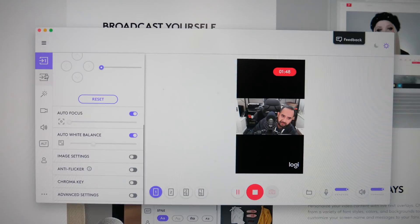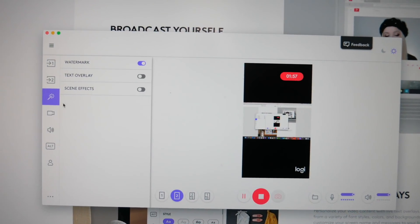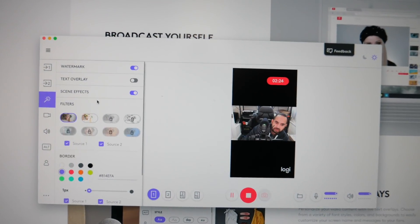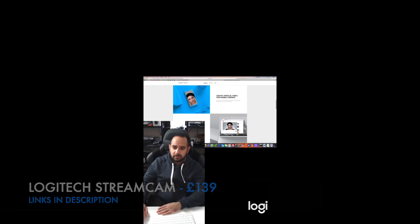You can set up two webcams and have them overlaid or display your desktop. Features include watermark, text overlay, scene effects, filters, borders, and transitions, so you can share your desktop at the same time. Using the Logitech Capture software, which looks great, you get studio controls, live text overlays, broadcast yourself, live streaming, camera customizations, and more.